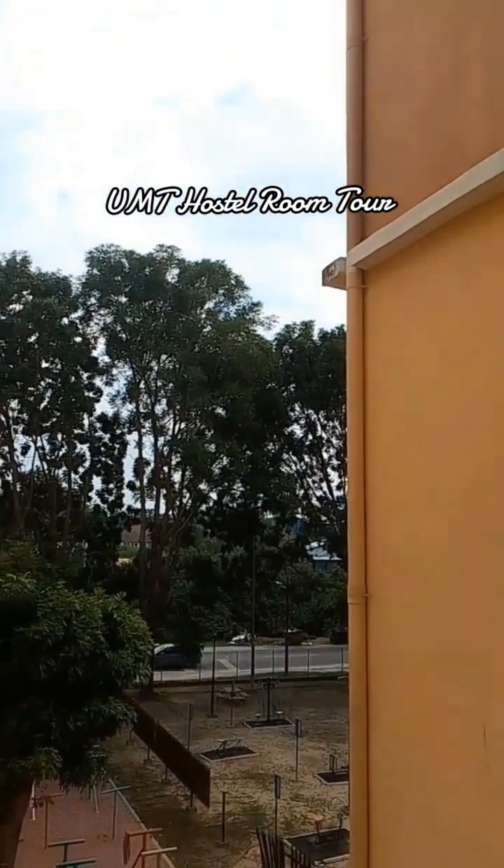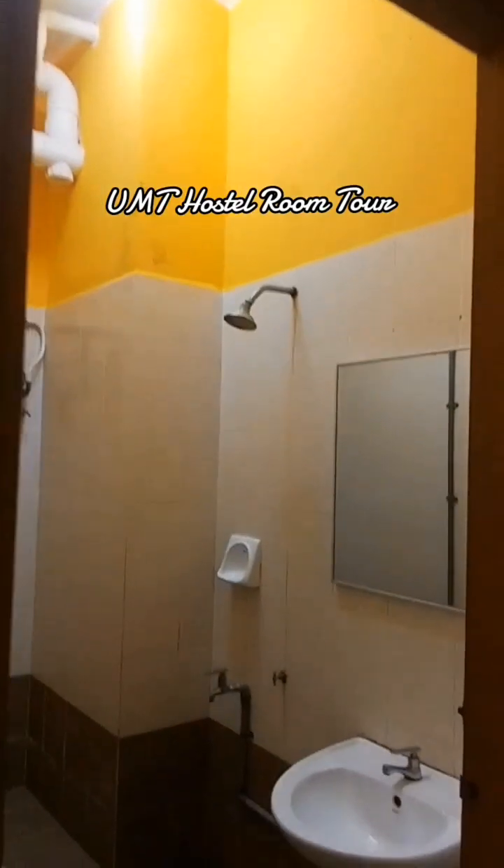Now I will move to the washroom section. This is the washroom area.